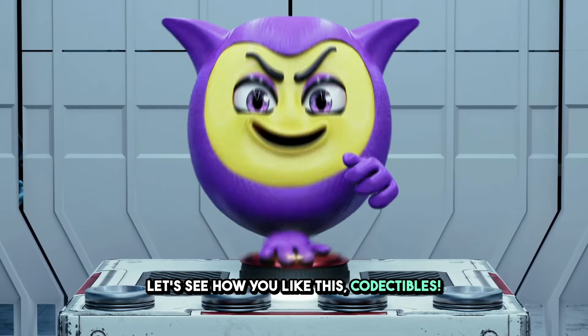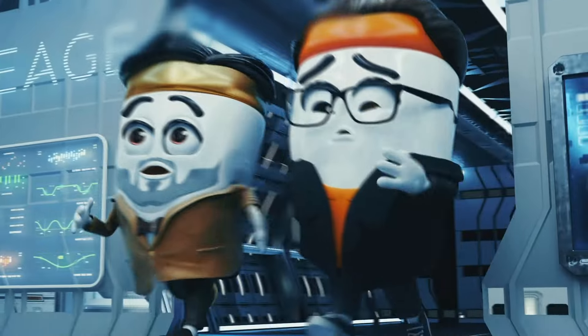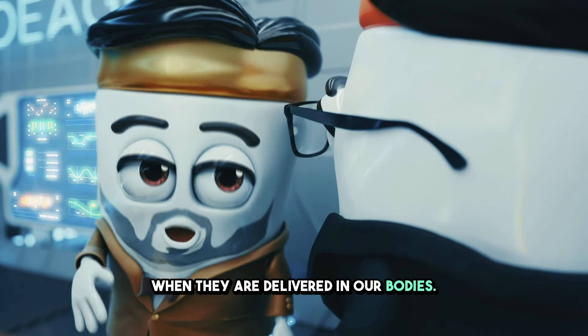Let's see how you like this. Codectibles. What are those? Liposomes are like tiny bubbles that help protect nutrients, right when they are delivered in our bodies.